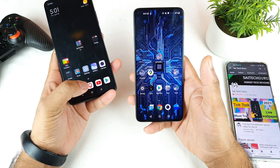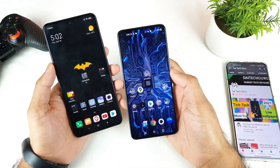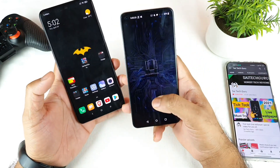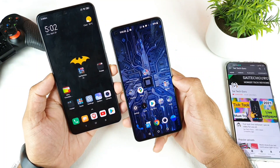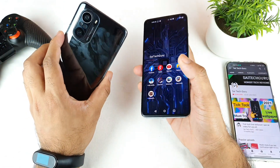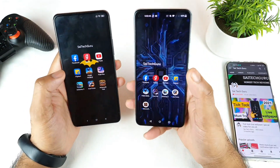In the second test I'll close all background applications and then open them one by one. As you can see, no application is running in the background. Both phones are connected to Wi-Fi and both have the 120Hz refresh rate turned on. Both phones are running the 8GB RAM version, and I'll open one application at a time simultaneously.